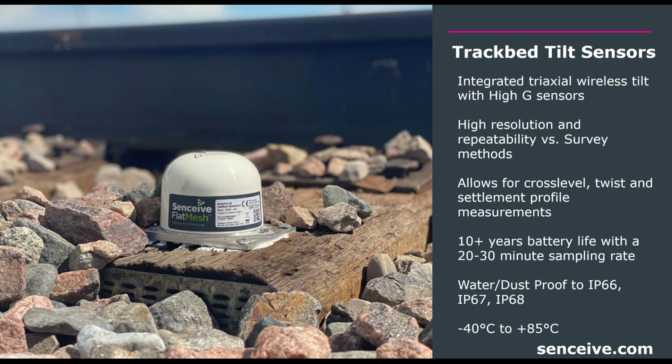The nodes have 10-plus years of battery life based on a 20 to 30-minute sampling rate. That sampling rate can be remotely configured — reduced or increased — without going on site. Kept at 20 to 30 minutes, we always see 10-plus years of battery life. They are water and dust proof to IP66, 67, and 68, with a wide operating temperature range of minus 40°C to plus 85°C, suitable for virtually all applications in our audience.